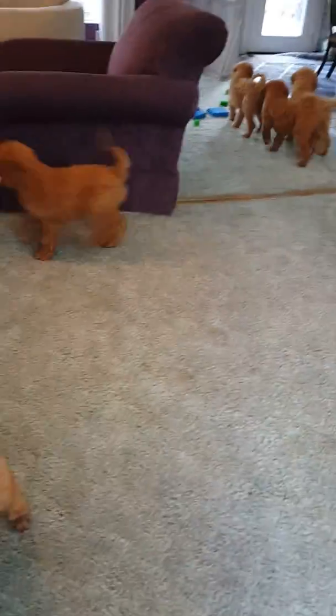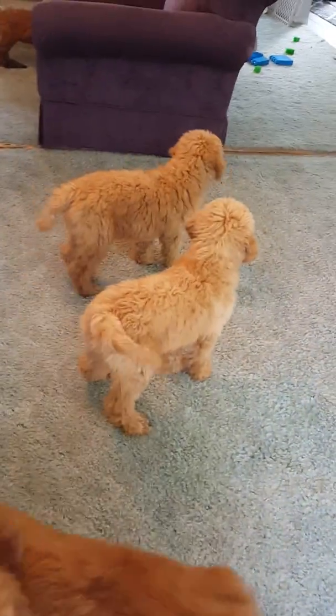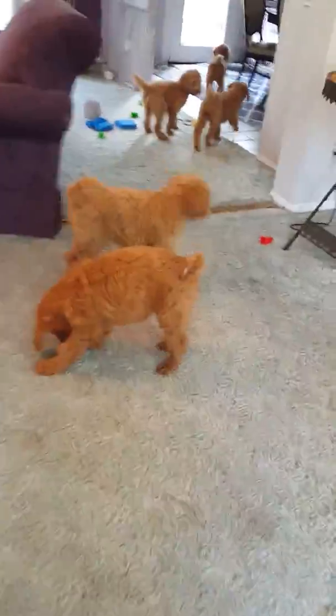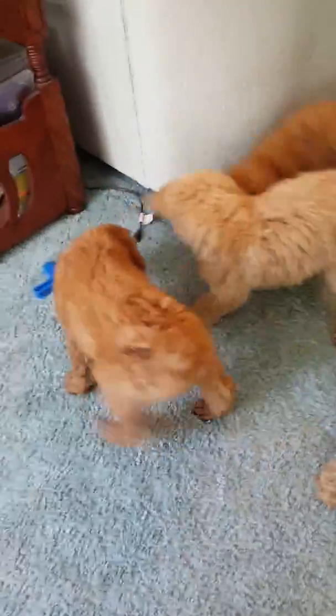Being multi-generation, they have nice wavy to curly non-shedding coats. I washed eight puppies from this litter the other day and there was maybe five hairs in the sink — I always catch it so I can know who's shedding and who's not. Eight puppies and I didn't even have to empty it.